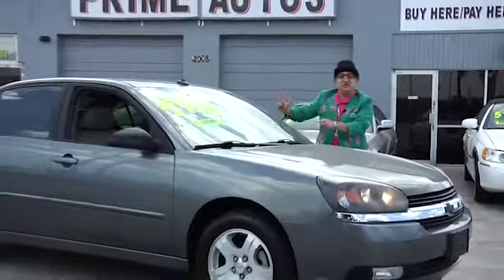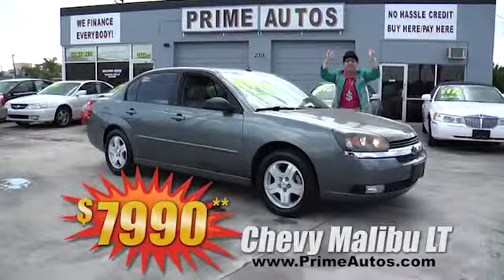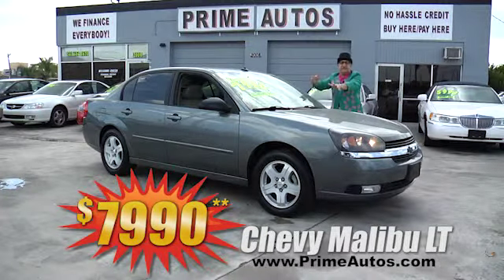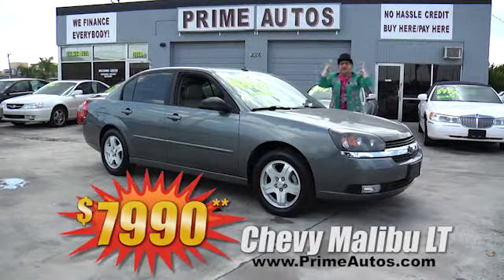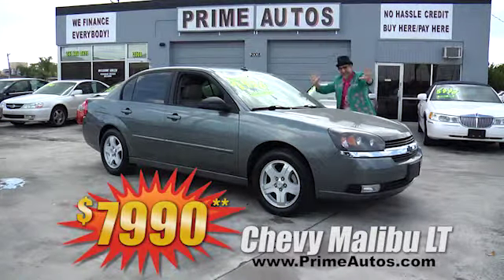Now this stylish, sporty, and luxurious Chevy Malibu is the top-line LT edition. It's got rich leather interior, moonroof, CD, alloys, rear spoiler, and more — and you get it all for only $7,990.